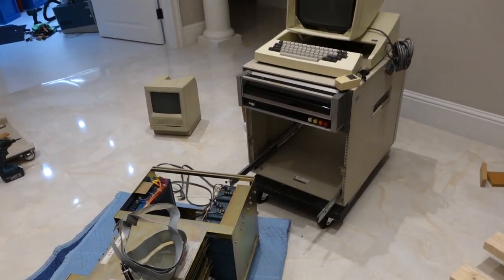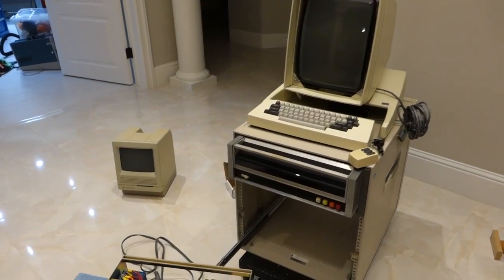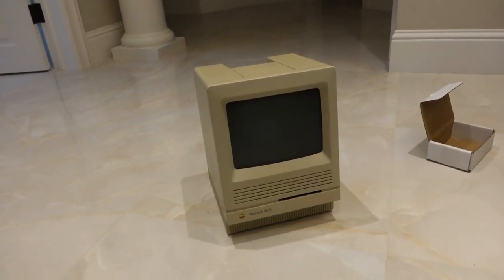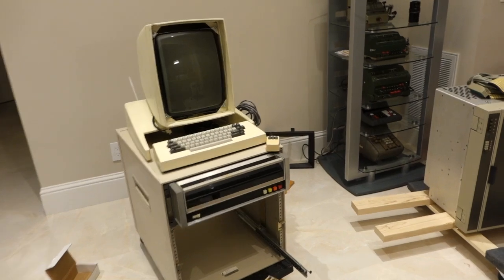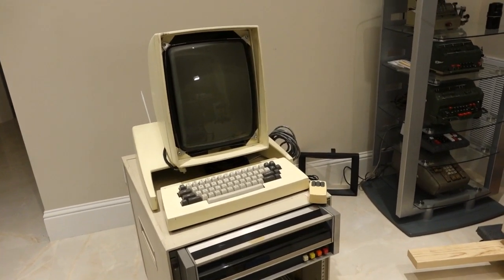It is super important in the history of personal computing because it's the machine that was shown to Steve Jobs and inspired the Macintosh. It's really considered the ancestor of all the machines with a graphical user interface.